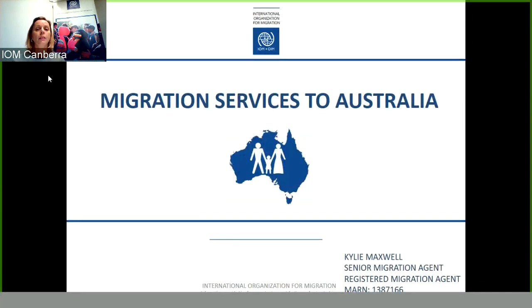Welcome to the International Organisation for Migration's Migration Services to Australia presentation on the Subclass 485 Temporary Graduate Visa. My name is Kylie Maxwell and I'm a Senior Migration Agent and a Registered Migration Agent with the International Organisation for Migration. Today we will be discussing the Subclass 485 Temporary Graduate Visa.